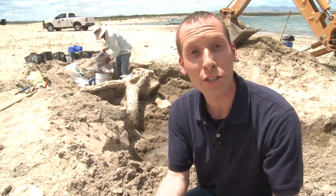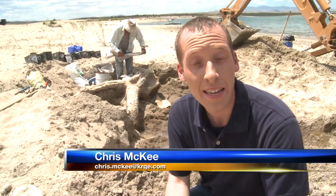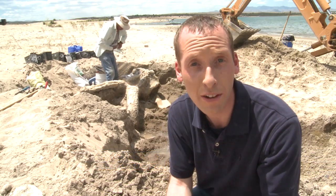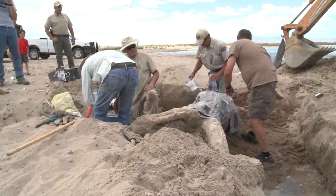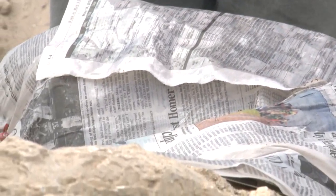The skull is sitting upside down. Crews will cover it in plaster over the next few hours, put it in a truck, haul it away, and continue the excavation for several more months. By the end of the year, they hope to finish studying the skull, which State Park says could give some of the most detailed information on the prehistoric elephant ever recorded.